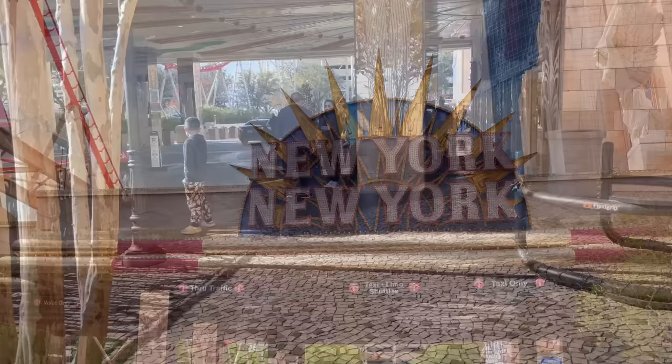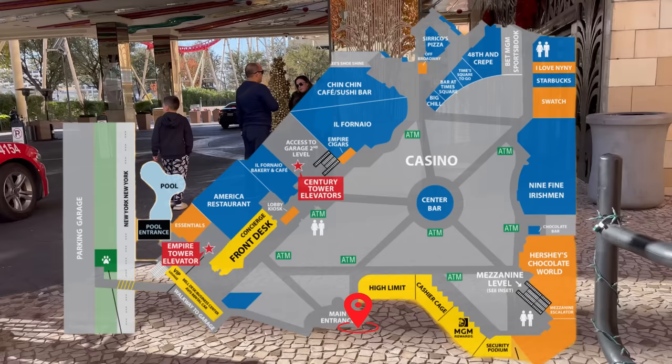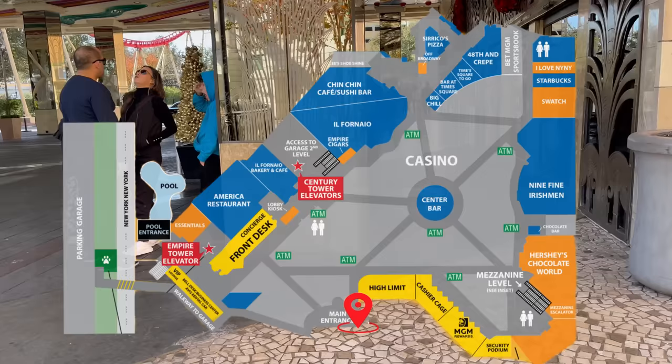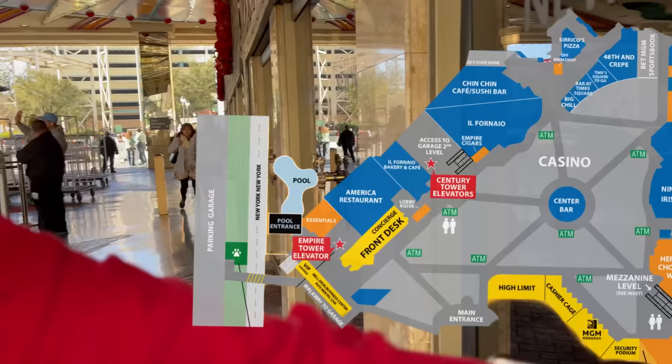As always, we're going to start at the main valet, and as always, we're going to use this property map to help you find your way around. As I was looking at this map, it struck me as a little peculiar — doesn't the floor plan of New York, New York's casino look a lot like the state of New York? Whether or not that was done on purpose, you've got to admit, it's pretty cool.